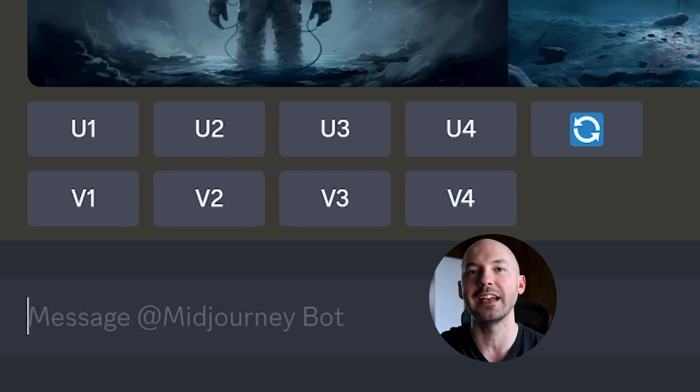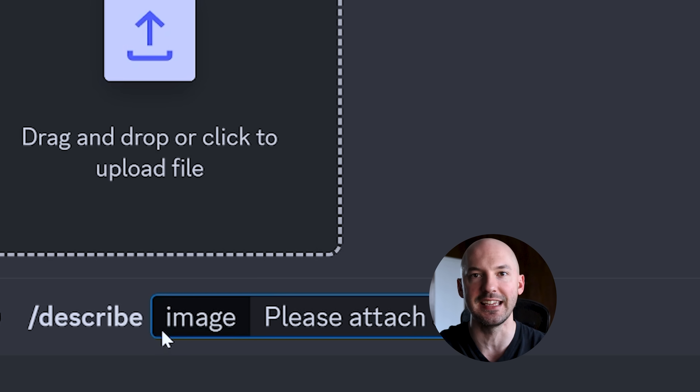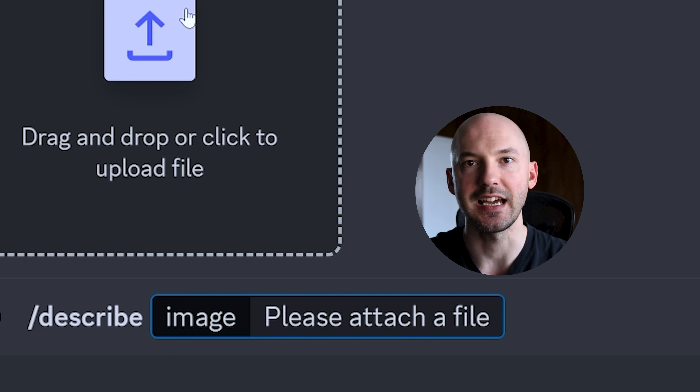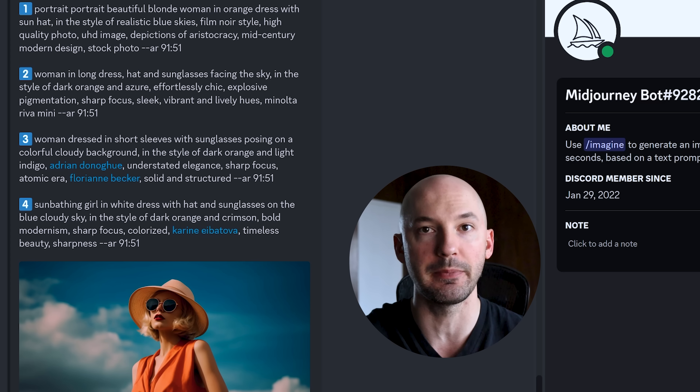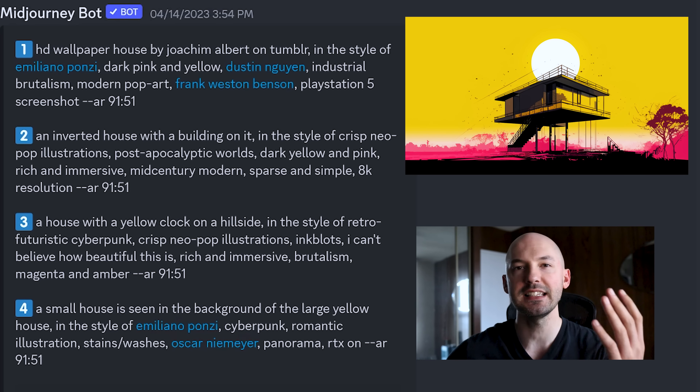When I tried it, I found something kind of crazy. You can use this new feature by hitting forward slash describe in Discord. It will give you a chance to upload a picture, and then it will give you four prompts that attempt to describe the picture. I took this picture and this is what it came up with.